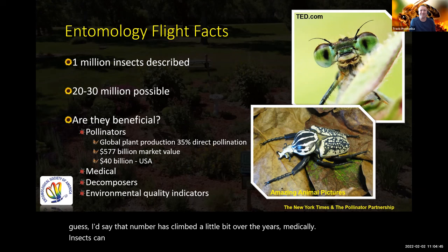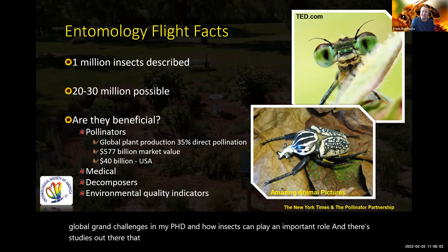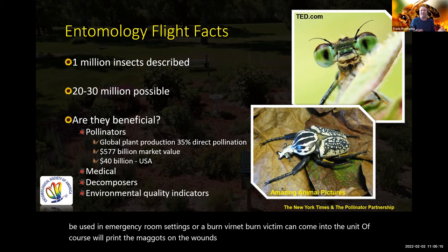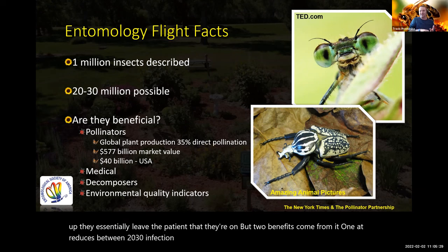Medically, insects can be important too. There are studies showing that maggots and larvae of some fly species can actually be used in emergency room settings. A burn victim can come in, maggots are placed on the wounds, and they only feed on the dead tissue — not the live tissue. Two benefits come from it: it reduces infection rate by 20–30%, and it speeds up the process at which the wound can heal. So they have their place medically.